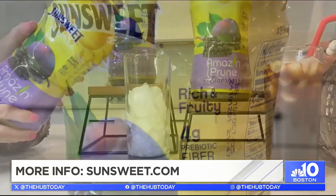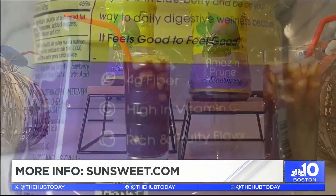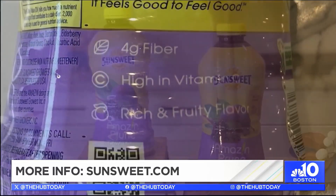As a dietitian, I am always thinking about my digestive health. And with four grams of fiber per serving, the Amazing Prune with elderberry is a perfect beverage for healthy digestion.